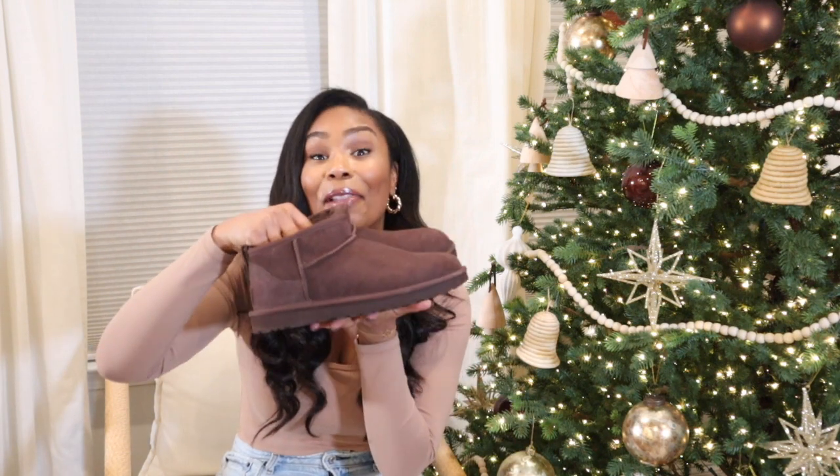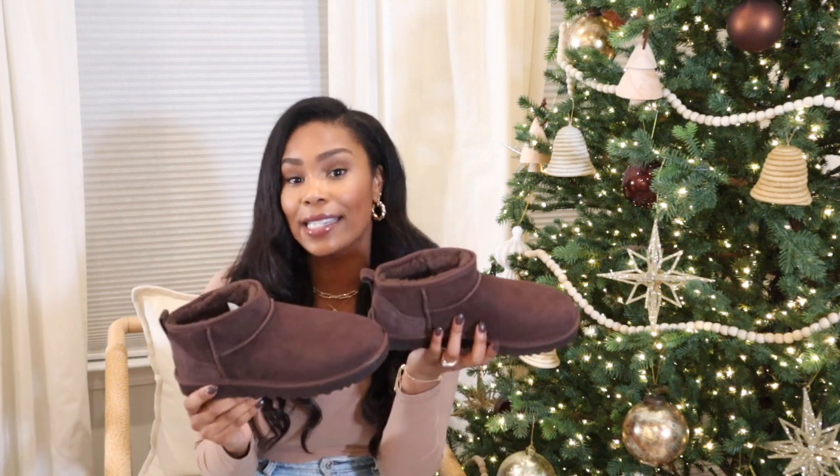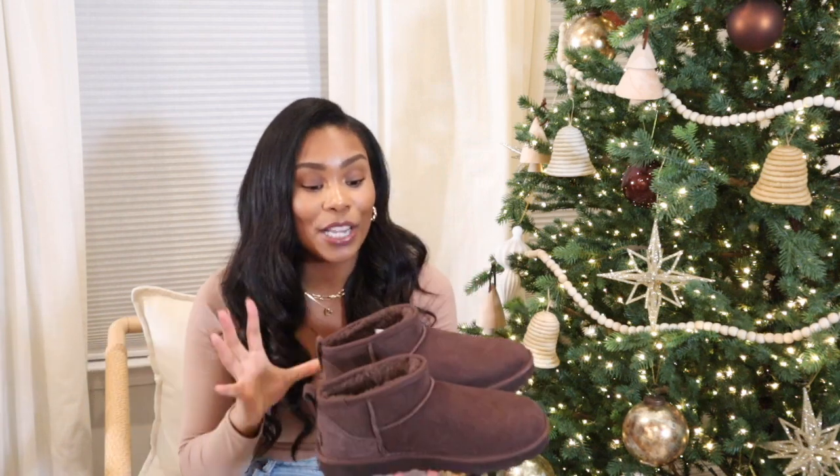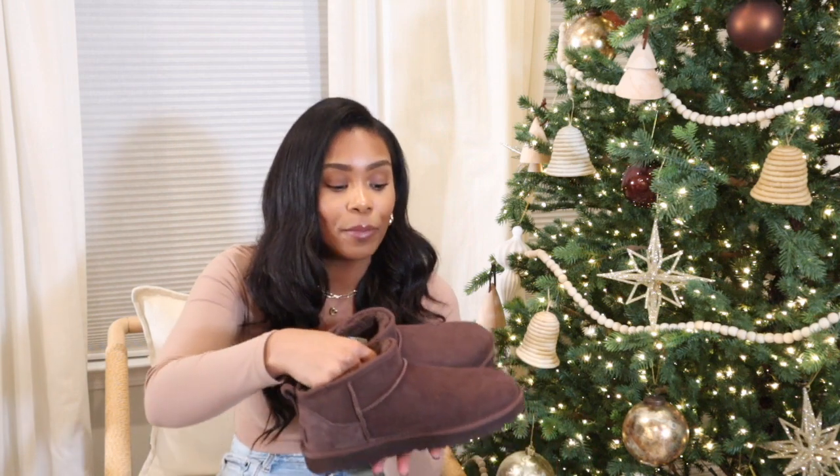I caved and got the UGG Ultra Minis — I love them. I went with the chocolate brown color; I was between this and the lighter tan one but ultimately chose chocolate brown. It's such a beautiful neutral that will match everything in my closet. I was on the fence at first but kept seeing people style them on Instagram and I had to have them. I prefer the Ultra Minis over my longer UGGs because they look more casual and better with loungewear and leggings.